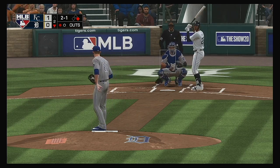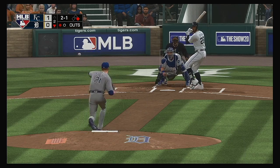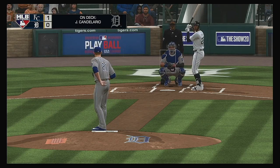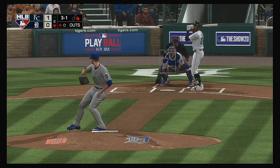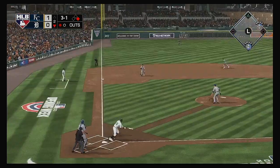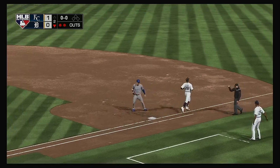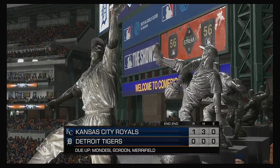Sinker misses that time, and it's 2-1. Three and one. I love the approach out on the mound — everything's down in the zone as it should be, but now you find yourself in a 3-1 count. Relay to first in time, and just like that, this side is retired.